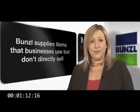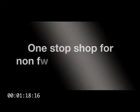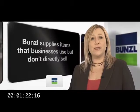In other words, Bunzel supplies items that businesses use but don't directly sell. Bunzel is a truly unique one-stop shop for non-food consumables. So now you know what Bunzel does, but you may not be aware of its sheer size. Bunzel is the world's largest supplier of these kinds of items.